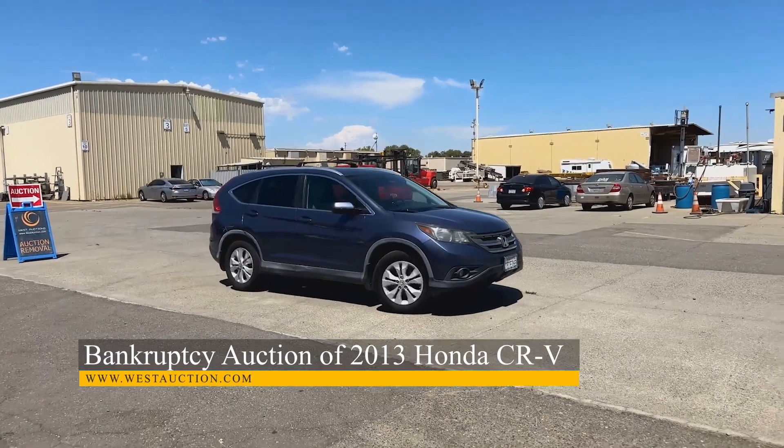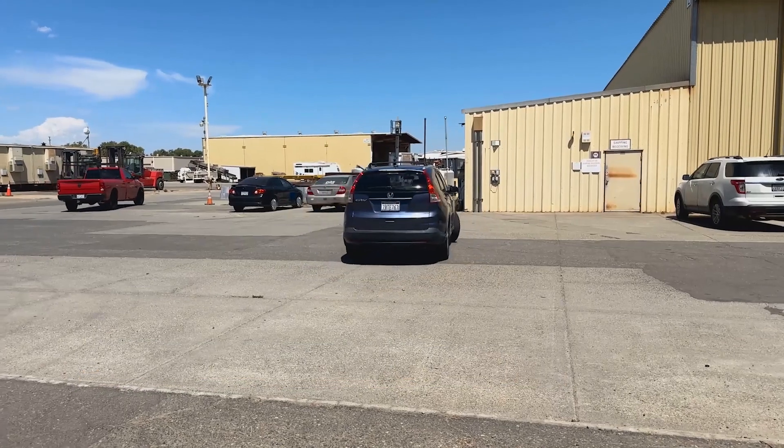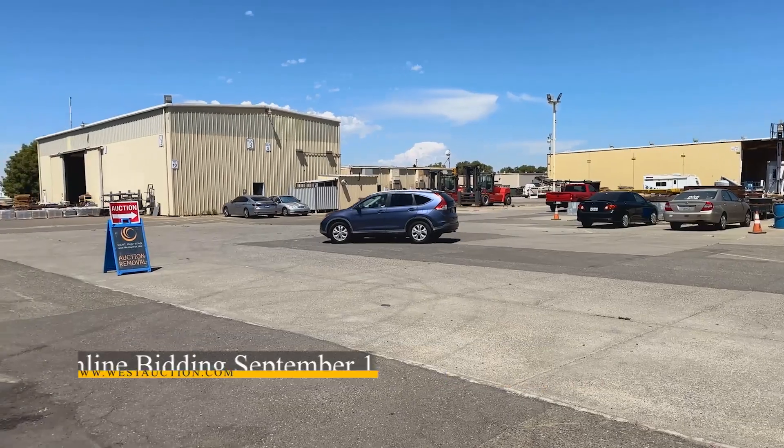First up, we have an online bankruptcy auction of a 2013 Honda CR-V. This car is in great shape and ready for plenty more adventures. This auction has no buyer's premium, and keep in mind that it will be sold regardless of price.